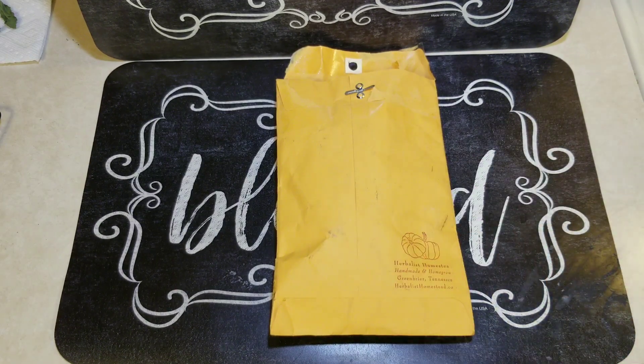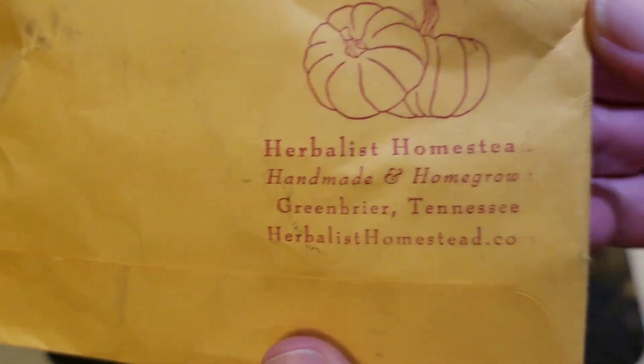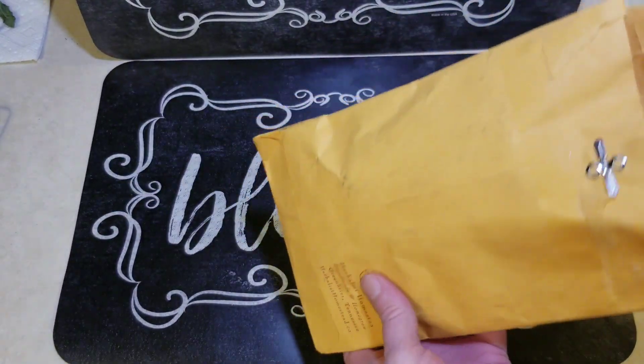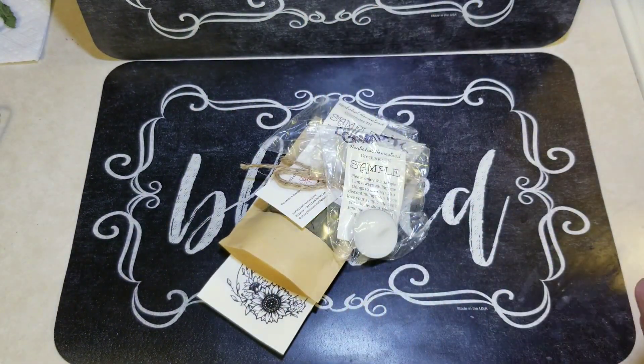Normally when I buy a single ingredient — whether for witchcraft or not — I won't show it unless I have a haul going on, unless there's something very unique about it. I expected to just open the envelope and get the ingredient I ordered, just like the eucalyptus leaves I showed, but when I opened this one I knew I had to share. This is from Herbalist Homestead on Etsy.